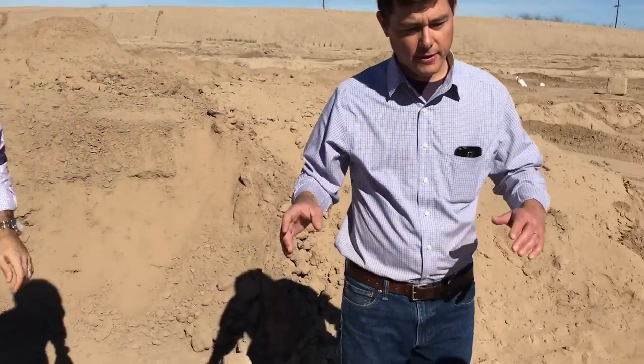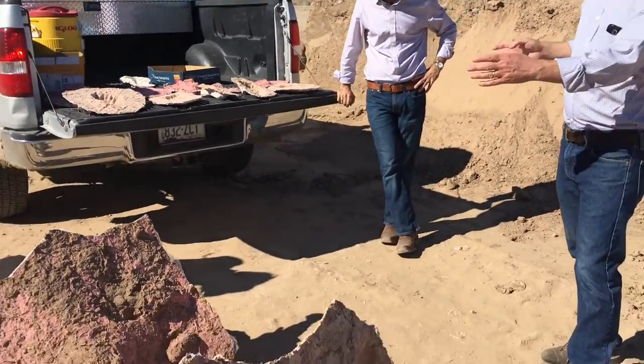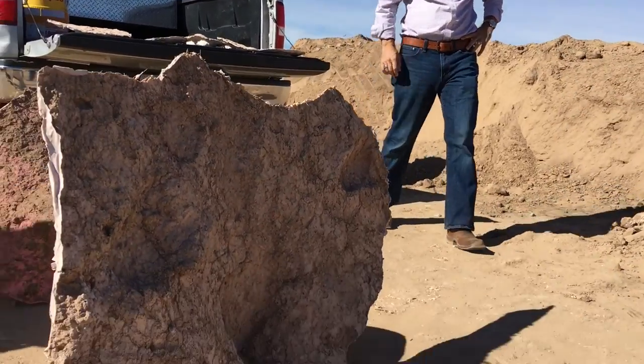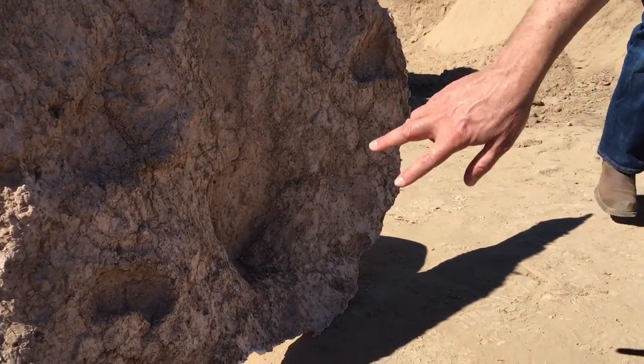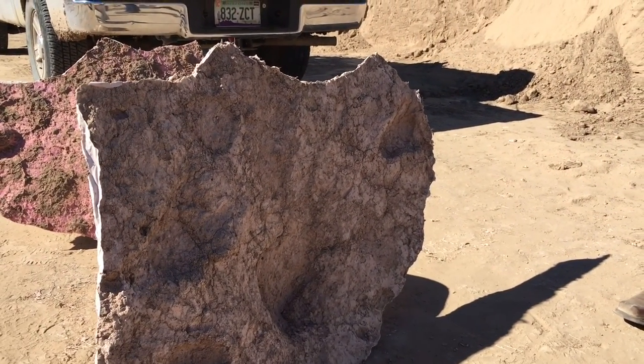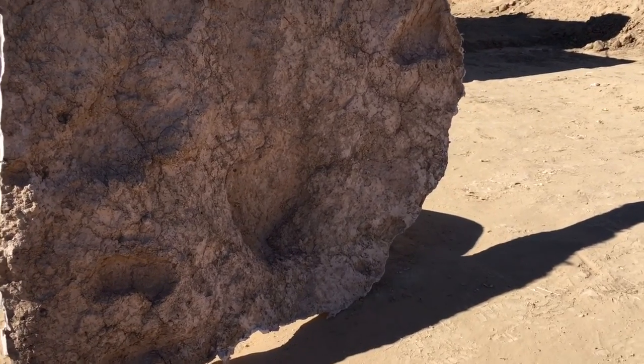He took molds of a couple of larger areas and each mold was partitioned into four panels. This is just an example of one of the panels, but you can see in the corner of this one these two smaller, probable toddler footprints. That's the cast he made off of the mold, which is behind it.